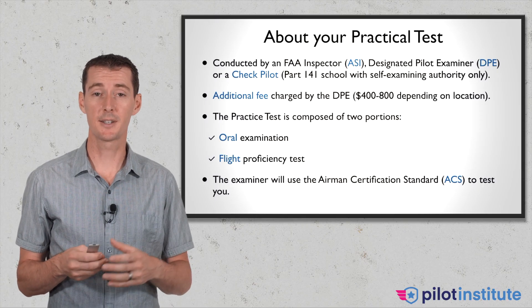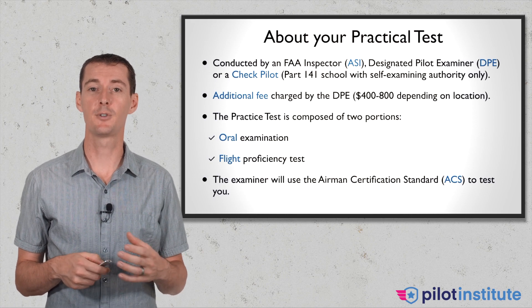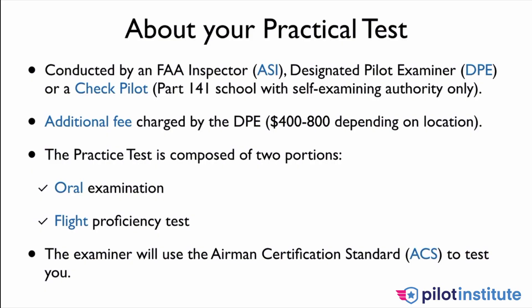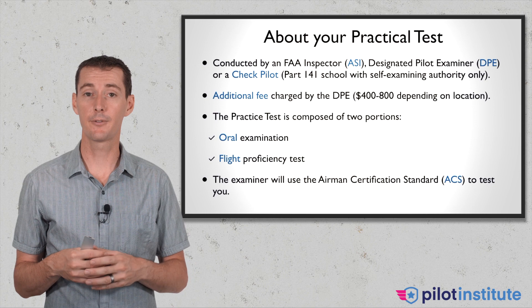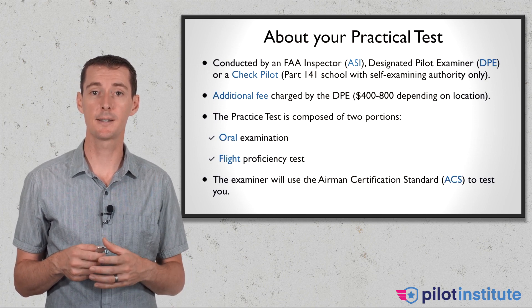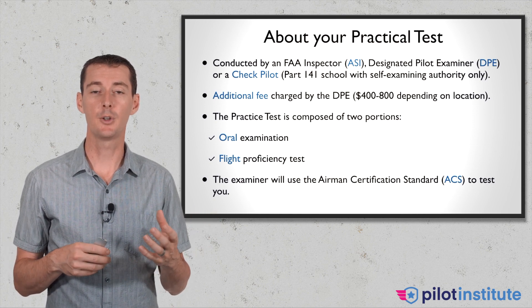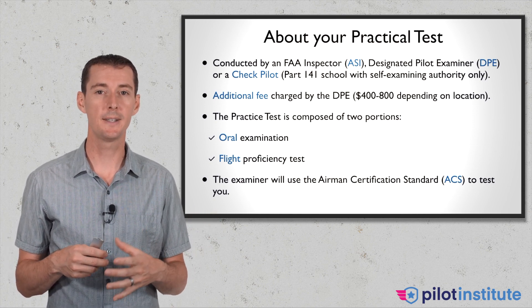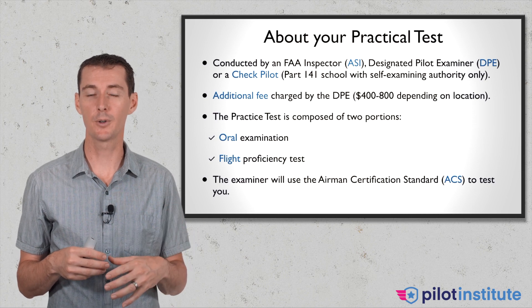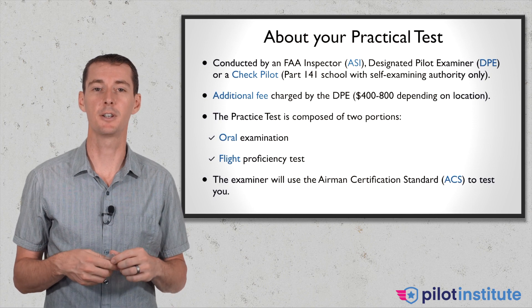Regardless of the test — the oral or the flight proficiency test — your check pilot is going to use the ACS, the Airman Certification Standard, in order to test you. Make sure you are familiar with this document and take a look at what's inside the ACS, because that's what you're going to be tested on. You may also hear the term PTS — the PTS was the old ACS, the Practical Test Standard. It's the same idea, just a different name.